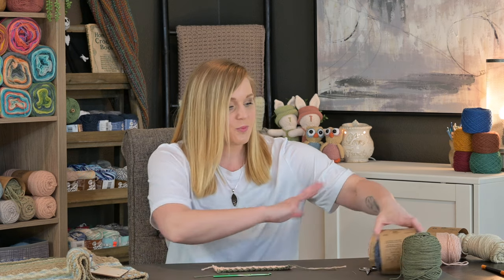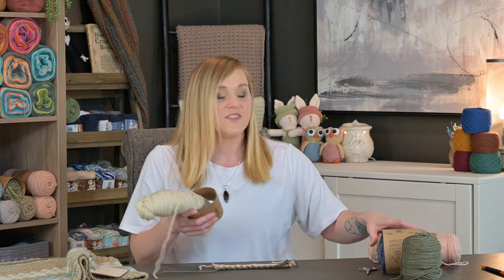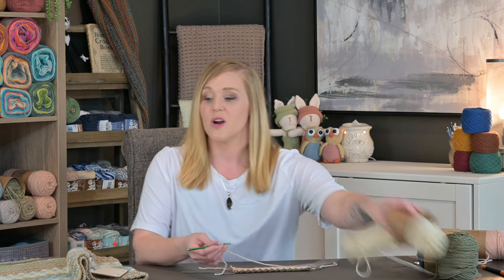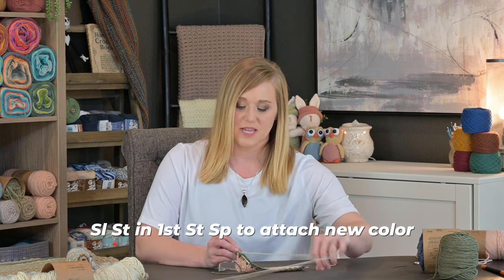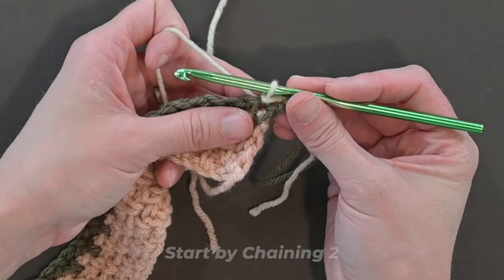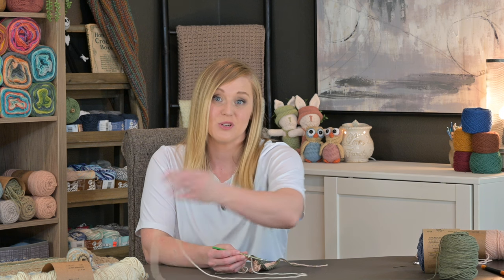Let's go ahead and dive in and get started. I have multiple colors here that I'm going to use for my demo so that way you can see the difference between each row that I do. Pretending that we are adding a new color because maybe the temperature was different this day, we're going to slip stitch in that first stitch space just to attach the new yarn, the new color. We're going to start by chaining two. Now this chain two does actually count as our first double crochet stitch and takes that first stitch space.